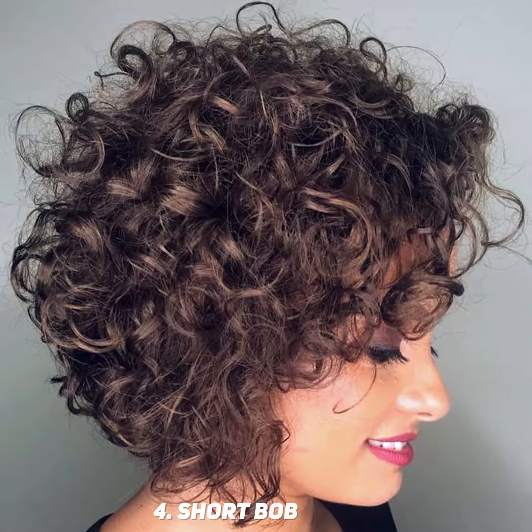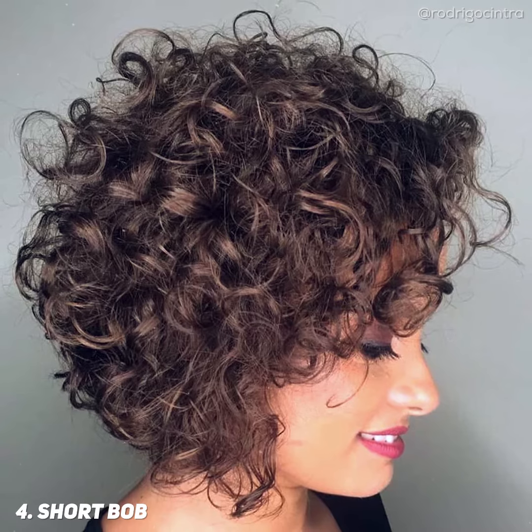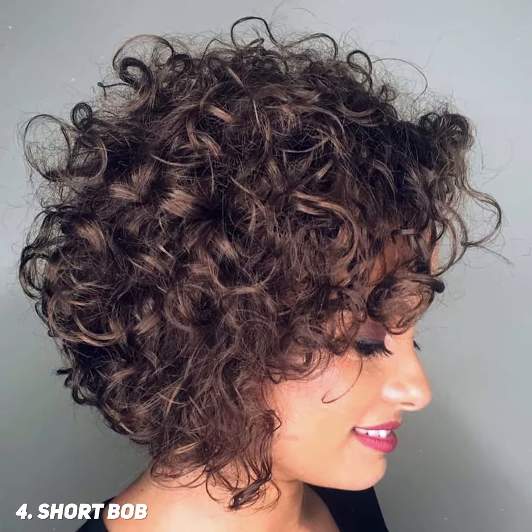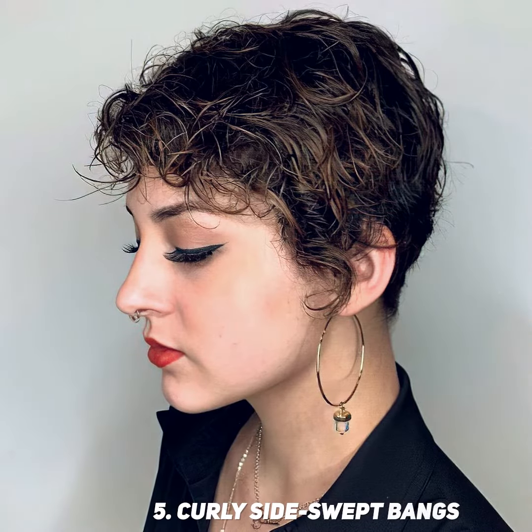A short curly bob displays your natural curls. For a pop of excitement, it features a curly fringe. A dark ginger hair color will be flattering if you have a pale skin tone. A mod curly pixie with side bangs.